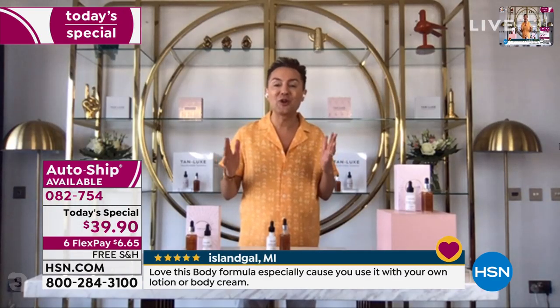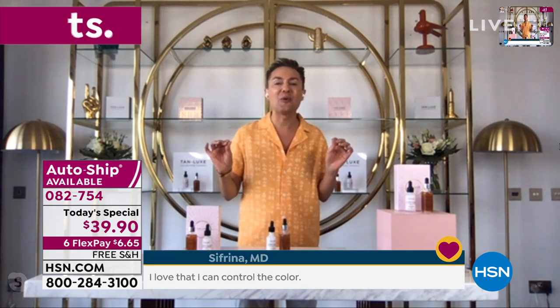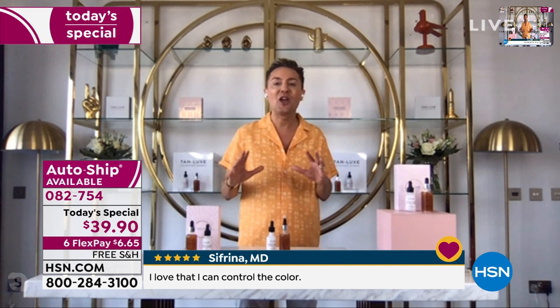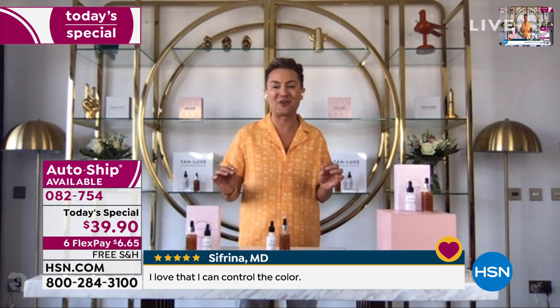Remember, whatever you're using, Tan Lux is a skincare company first and foremost. We will only supercharge your regular moisturizer or your existing skincare regime.